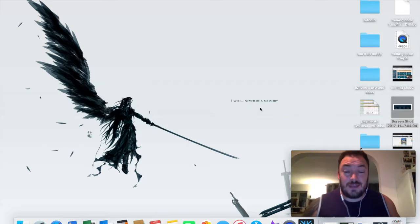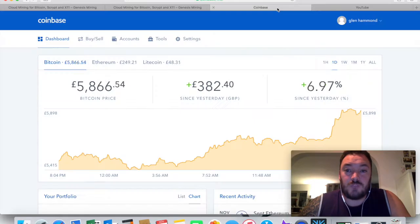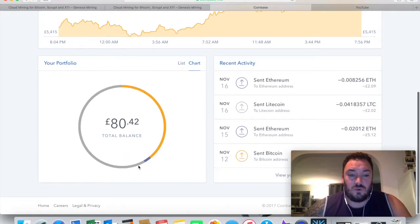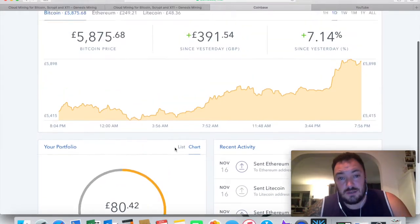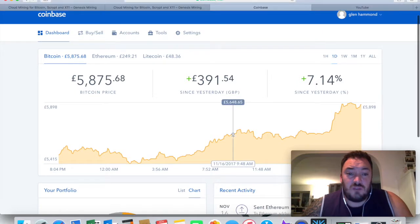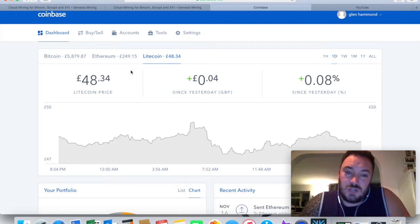Welcome to another episode of BitGlenn. Today I'm talking about cryptocurrency wallets - one in particular that I just downloaded about an hour ago. To give a starting basis, I've been using Coinbase as my only wallet. I've got my account here with Bitcoin, Ethereum, and Litecoin - and I didn't know these were actually different wallets. I just assumed it was all part of my Coinbase account, which shows you what a noob I am.